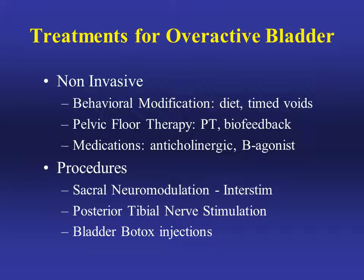Non-invasive treatments don't always help for severe overactive bladder symptoms, especially urgency with urge incontinence. Not too long ago, medications were the only option. More recently, procedures have been developed which help immensely for those symptoms. We have three procedures available: sacral neuromodulation or InterStim, posterior tibial nerve stimulation, and bladder Botox injections.